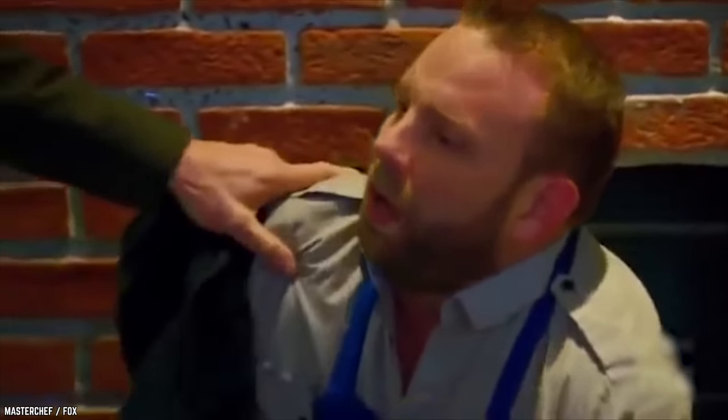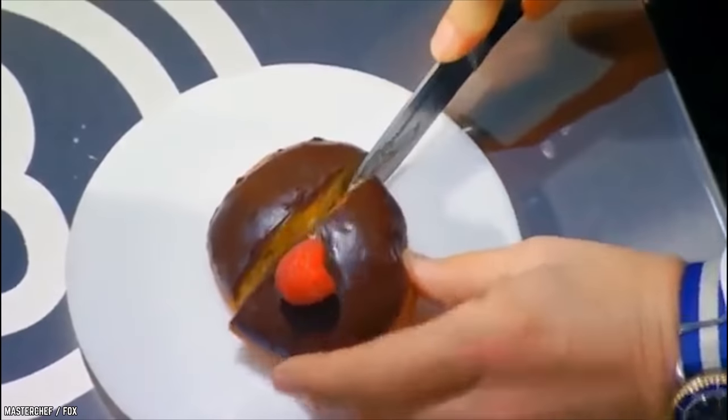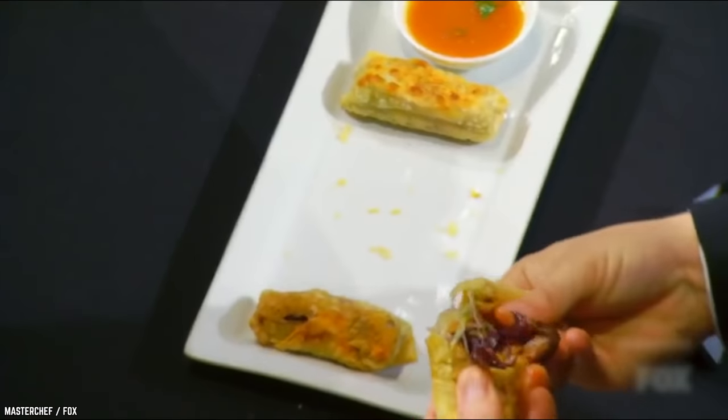It's blood, sweat, and literal tears in the kitchen! Ready to find out which ones made it to Season 5's Top 10 MasterChef Worst Dishes?